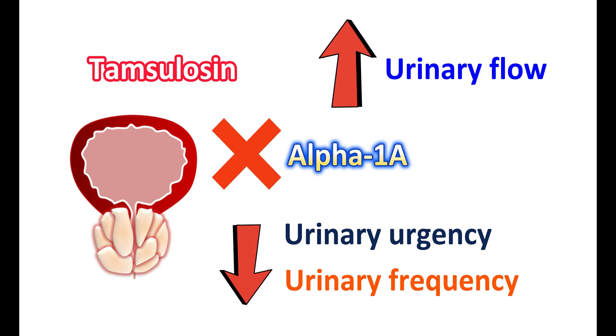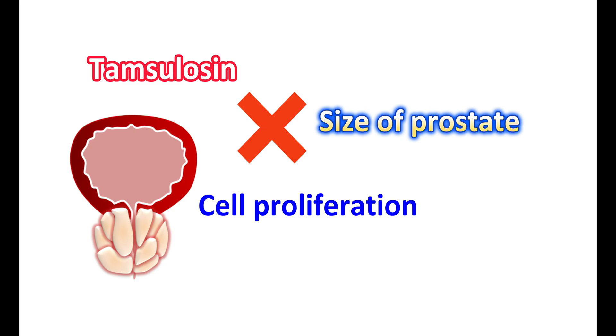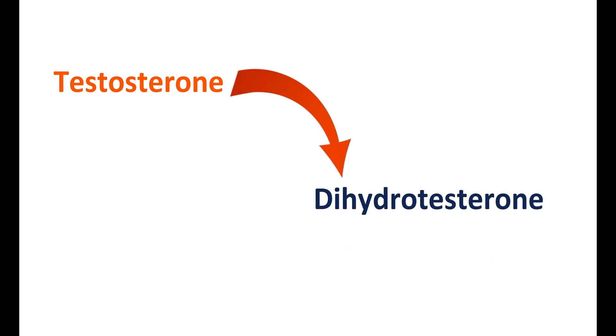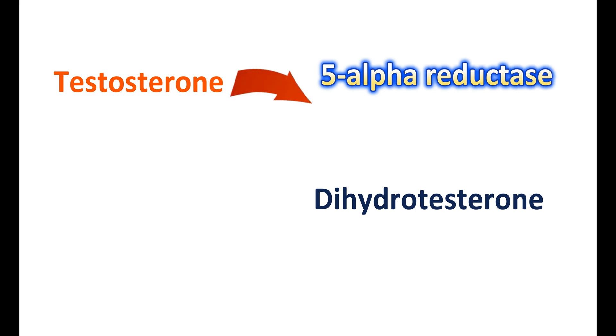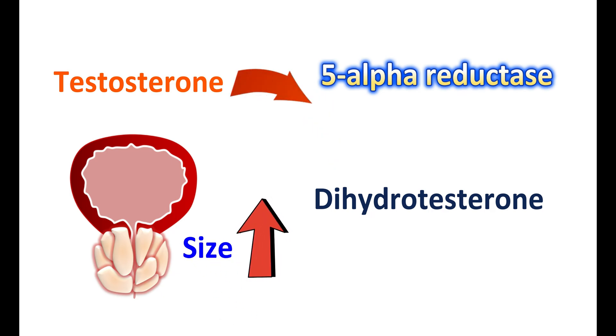Therefore, incomplete emptying of the bladder can be minimized by use of Tamsulosin. However, it is not affecting the size of the prostate gland. Prostate enlargement involves the action of hormones and mainly involves cell proliferation. One important hormone is testosterone, which can act on the prostate but has less affinity compared with its active metabolite. Testosterone is converted into its active metabolite dihydrotestosterone (DHT) by the enzyme 5-alpha reductase, and DHT has more affinity towards the prostate gland, playing a key role in increasing prostate size.